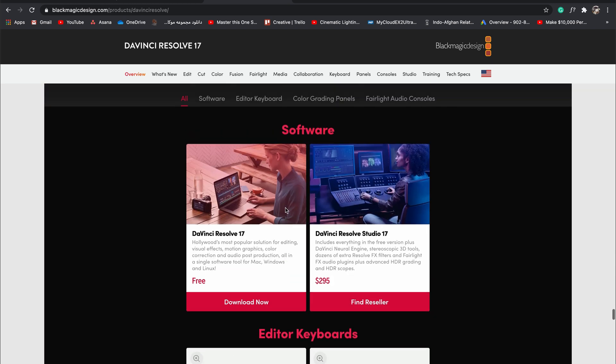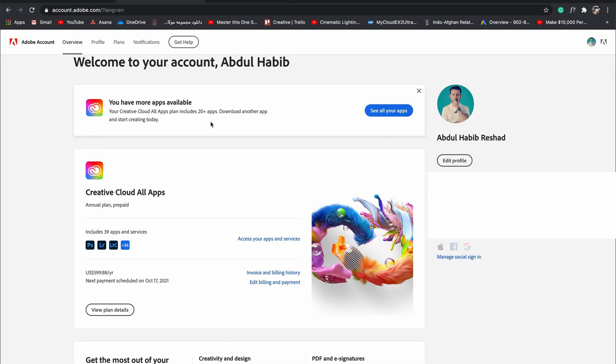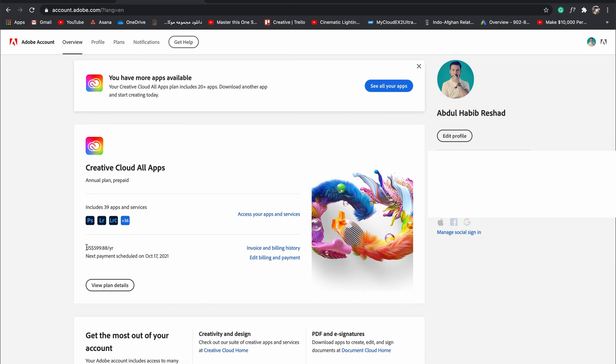There is also a free version of DaVinci Resolve available for color grading, video editing, and audio editing. On the other hand, looking at my Adobe Creative Cloud account, I am paying around 600 bucks yearly to use all those softwares.